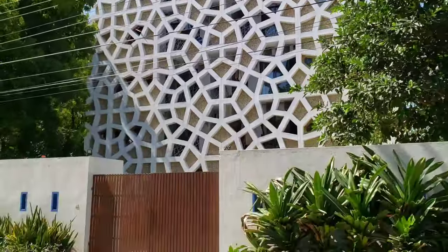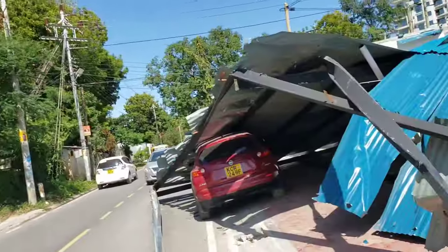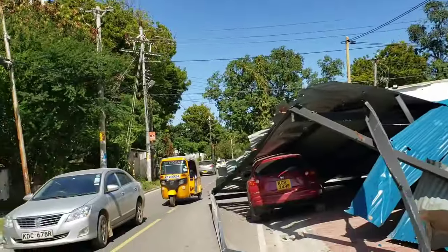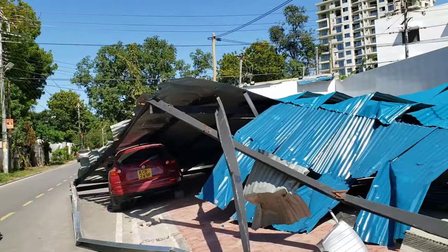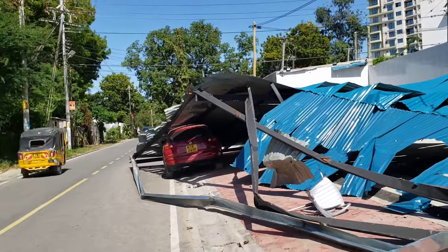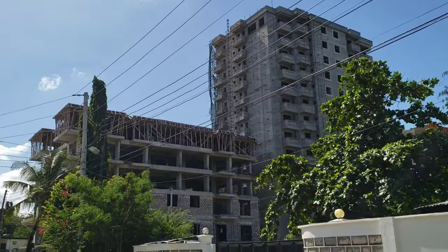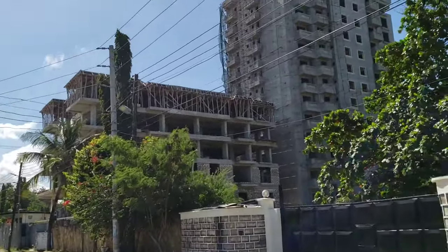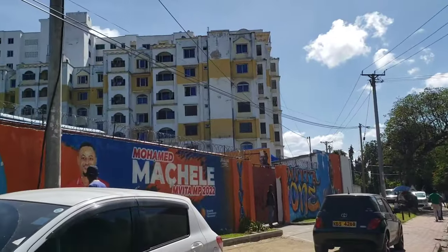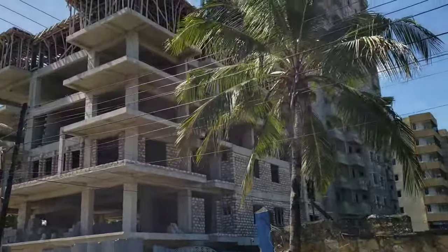There's something that has collapsed here — an iron sheet has collapsed on a car. I don't know what happened but it is not our business — we're just moving on. The construction is still going on in these areas; I think these are apartments. I also like the graffiti — all of these are construction sites.